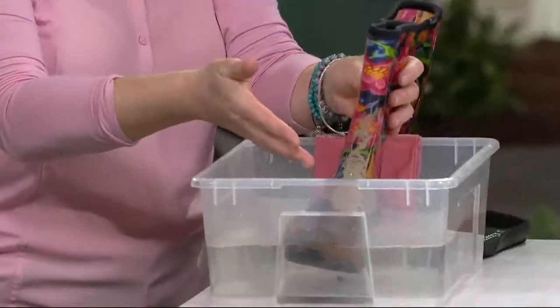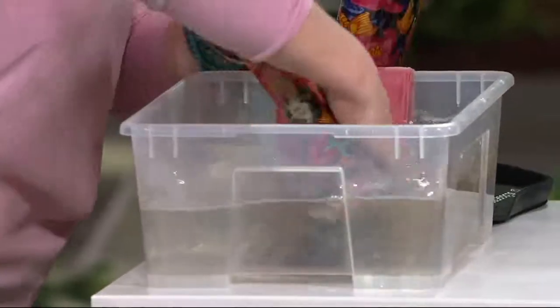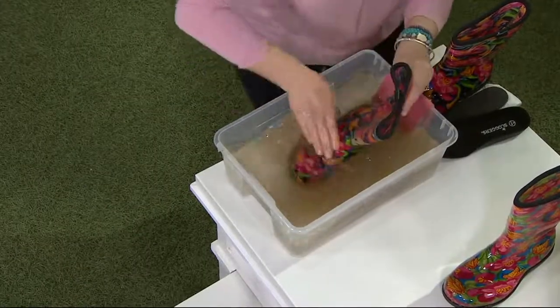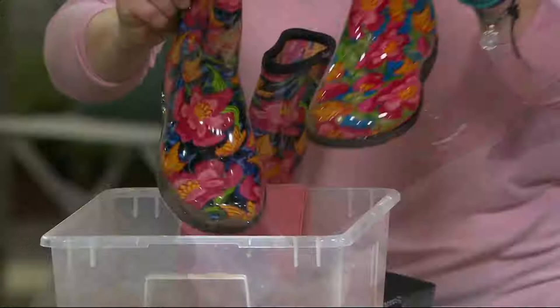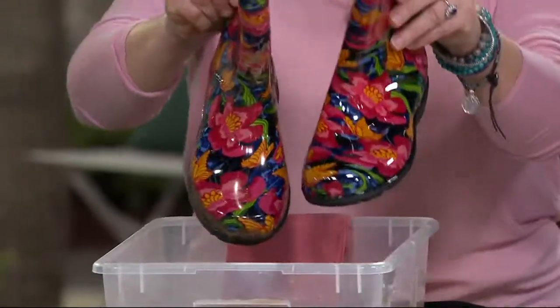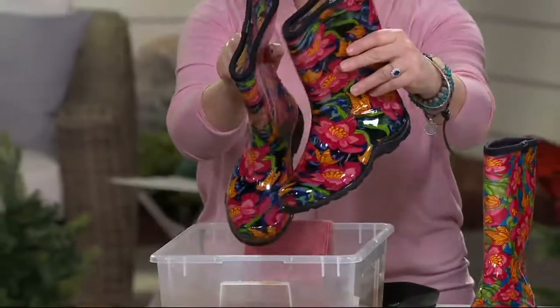Now watch this — I'm going to take this muddy boot and show you what we wanted it to do as our workhorse. Look how I can just clean it off — every single time it's going to come back to looking brand new. I overdid it on the mud, but look at that — it just wipes down. Rinse with a hose and you get brand new every time.